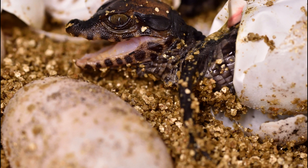Gender is likely dependent on temperature, like other crocodilians, but this is yet to be proven. After 90 days of incubation, the eggs will hatch, with the infants being covered in mucus, which may be used to prevent algal growth.